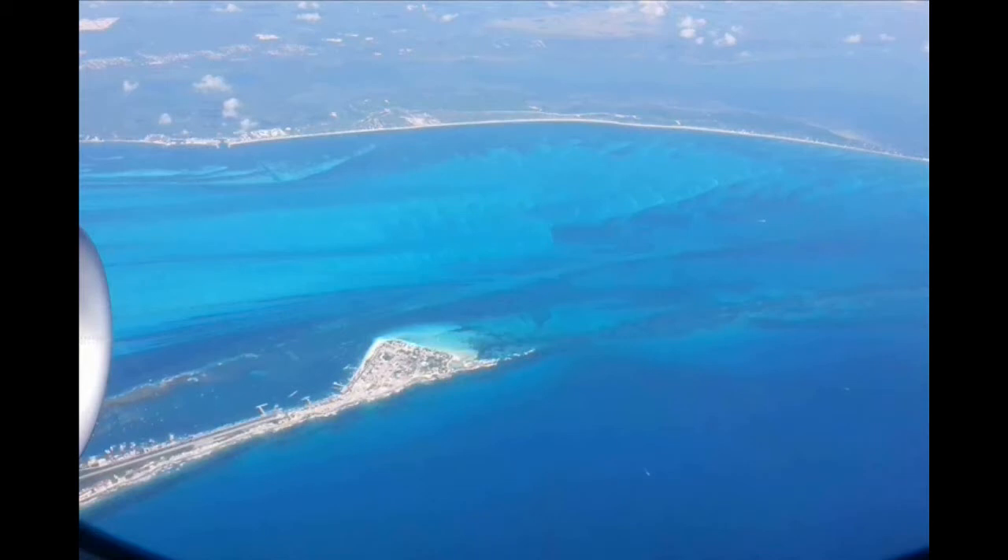Hi, this is Sean from One with Nature. Just off the coast of Cancun, Mexico is a fascinating island, Isla Mujeres. Here is a pic of the north end of the island — this is where all the action is. The south end is a little more quiet.